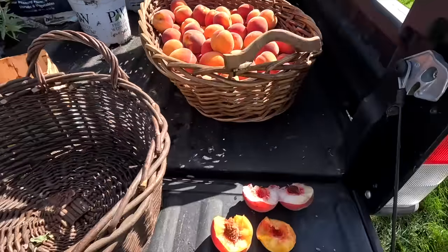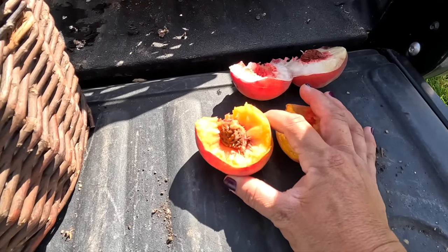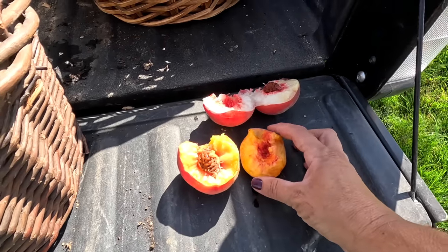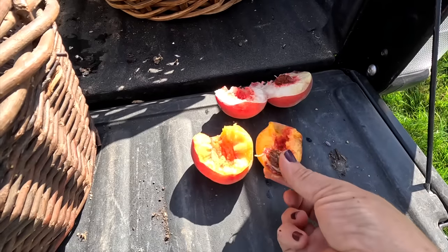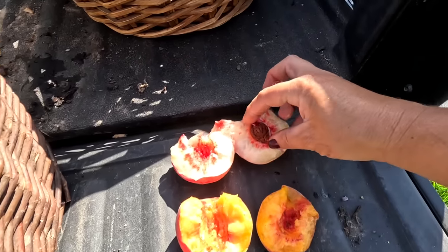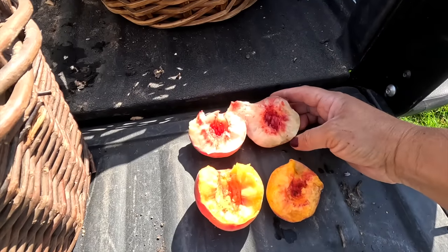And there we go — quite a number, filled up two baskets which is awesome. Now I did want to show you what the insides of these look like. So these are the Albertas that we just picked and they've got the yellow flesh and they are freestone, which means the pit falls right off the flesh — it's really easy to remove them, so they're really easy to can. And then this one right here is the Snow Beauty White Peach. So you can see the difference. This one's also a freestone so the pit removes very easily. They're so, so tasty — both of these. So good.